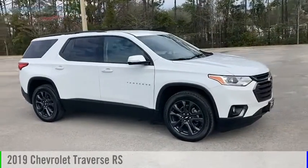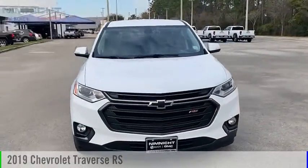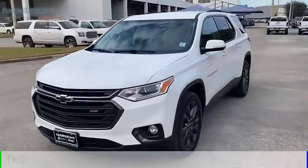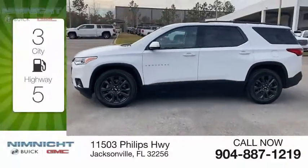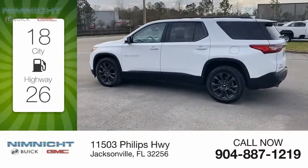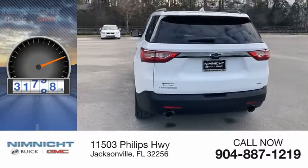Looking for the right vehicle? Check out the 2019 Traverse. This vehicle is powered by a front-wheel drive, four-cylinder, 2.0-liter engine. Great fuel efficiency saves you money by requiring fewer trips to the gas station. This vehicle has less than 35,000 miles.